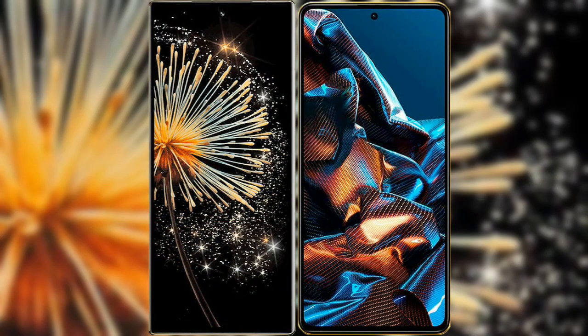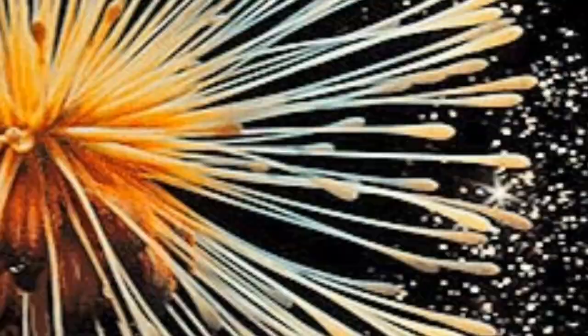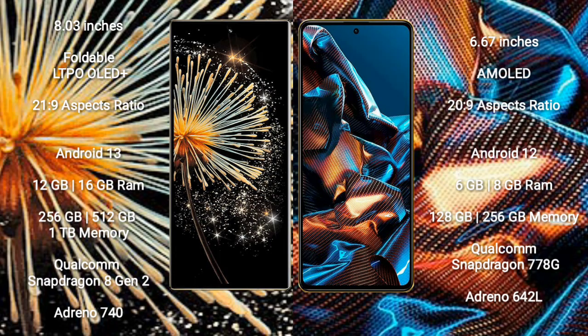I will compare the new Xiaomi Mix Fold 3 with Xiaomi Poco X5 Pro. The Xiaomi Mix Fold 3 comes with an 8-inch foldable LTPO OLED Plus display with an aspect ratio of 21:9. The Xiaomi Poco X5 Pro has a 6.67-inch AMOLED display with an aspect ratio of 20:9.